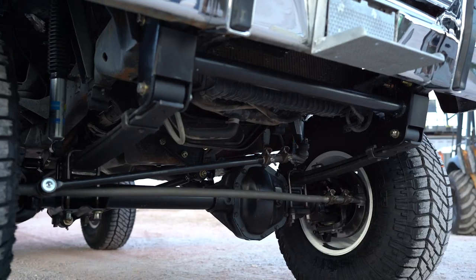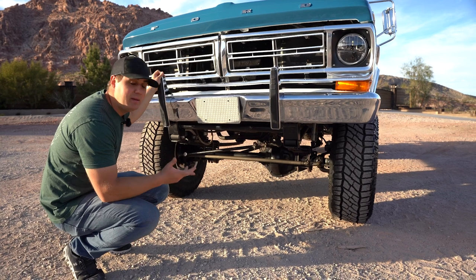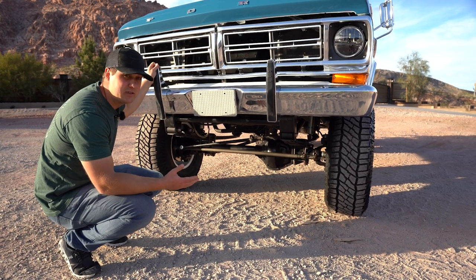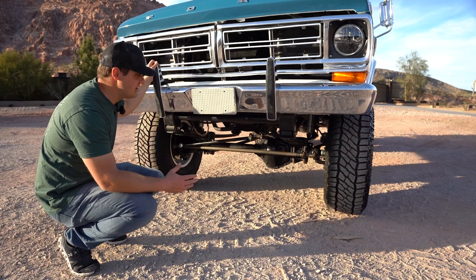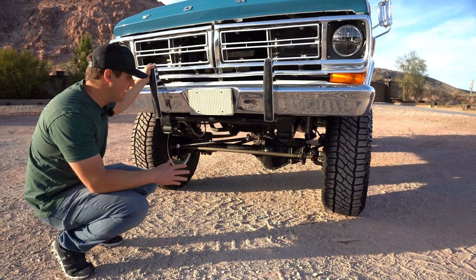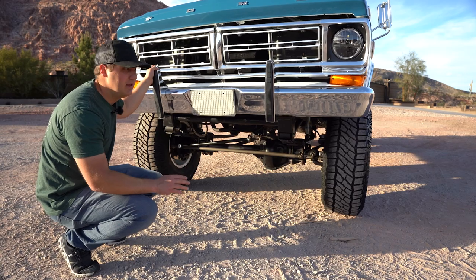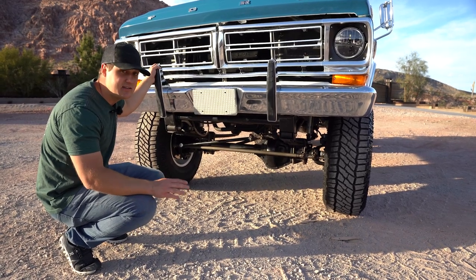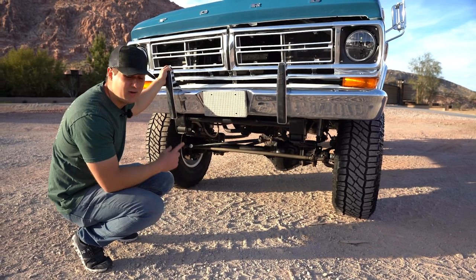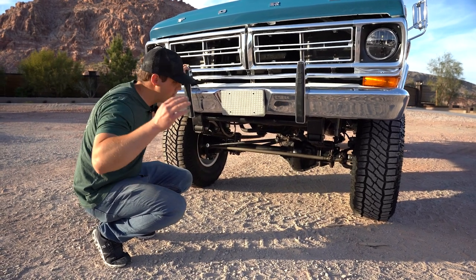Probably one of my favorite parts of the build is down below — we have a Dana 60. This is a kingpin high-pinion Dana 60 out of a bricknose Ford, one of the best front axles you can buy if you're running leaf springs. Kingpins are stronger than ball joints because they have more machined surfaces. The turning radius is slightly worse than a ball joint axle but they are very, very strong. All new steering components — drag links, tie rod ends — so the truck steers amazingly, one finger down the road.